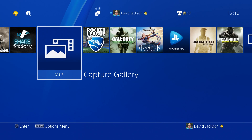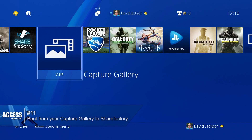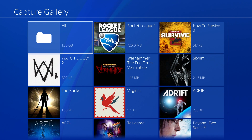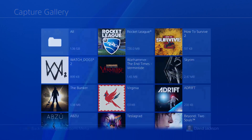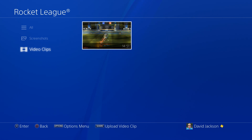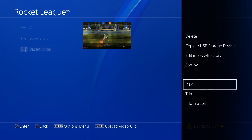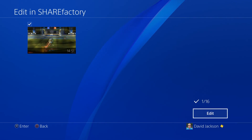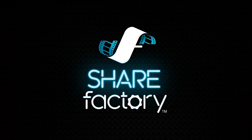Number eleven: talking of ShareFactory, it's now possible to boot directly from viewing a clip in your capture gallery straight into ShareFactory, instead of launching the editing app and then having to search for your clips. This is one of a number of improvements coming with a new version of the editing app released alongside firmware 4.5, which also include the ability to import videos and images from USB, scalable text, clip cloning, and loads more.